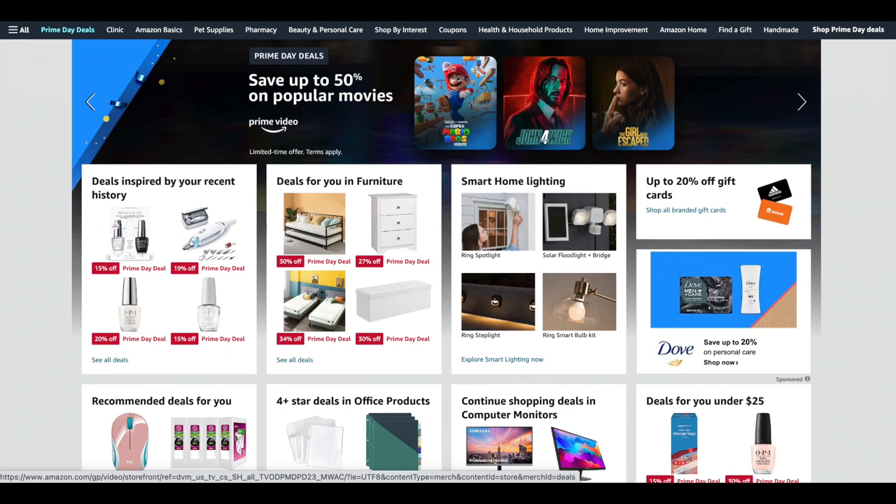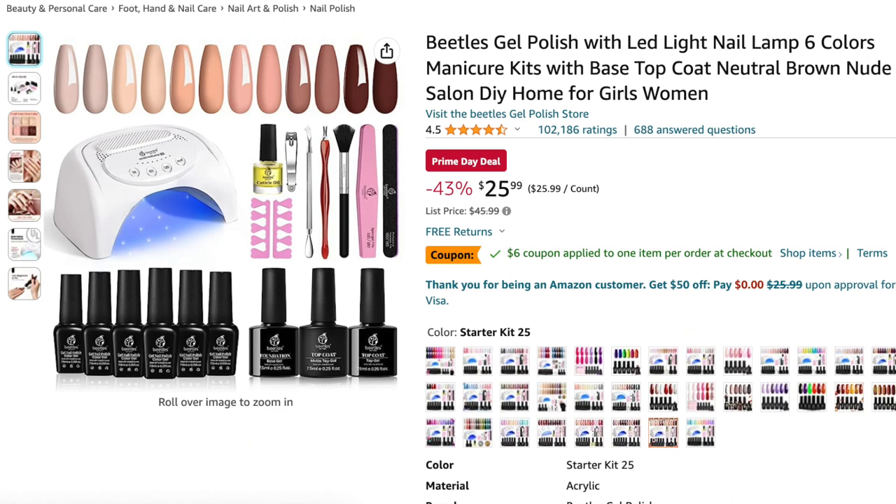First, we're going to get started with this Beetles gel polish kit. It comes with six nail colors, an LED lamp, tons of nail art tools, base coat, top coat, cuticle oil, nail clippers, and more — all for only twenty dollars. This is one of my first nail kits I ever got from Amazon, and Beetles is bae for me. Make sure you clip that six-dollar coupon to take advantage of extra savings. I'll leave everything linked in the description below.